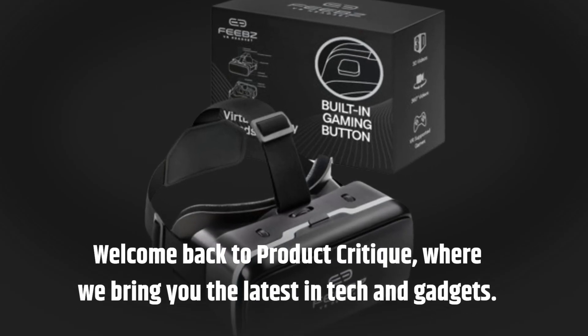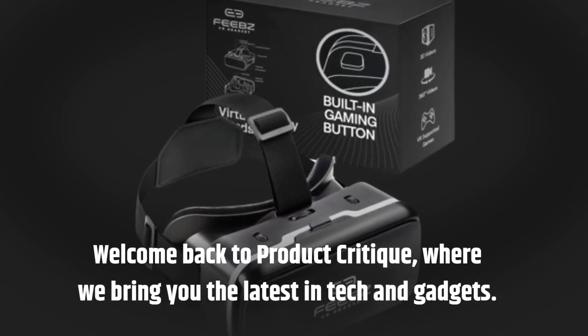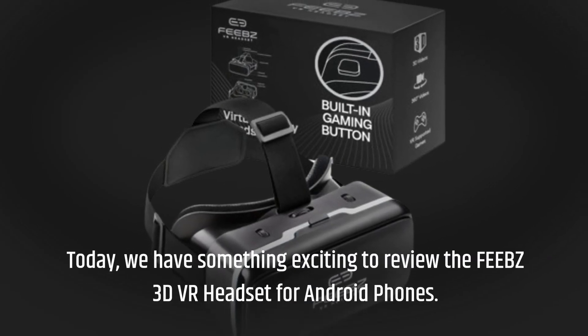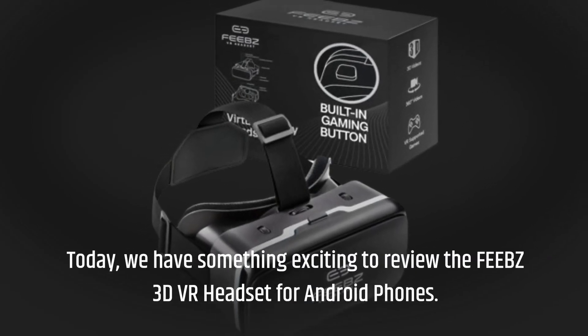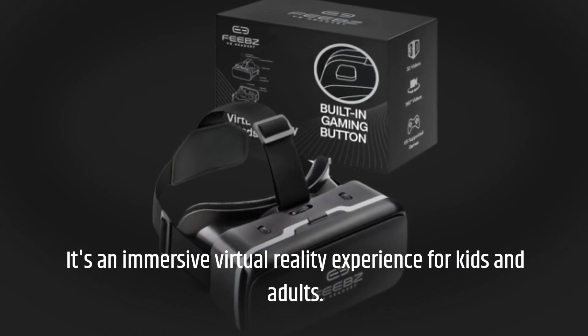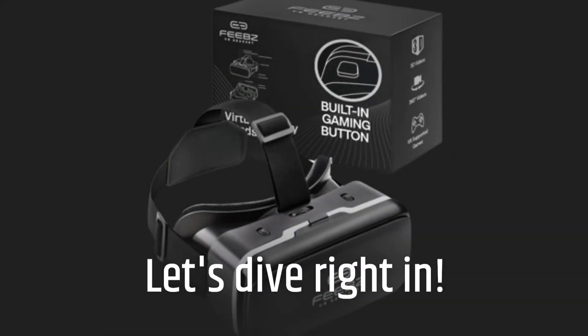Welcome back to Product Critique, where we bring you the latest in tech and gadgets. Today, we have something exciting to review — the FEBZ 3D VR headset for Android phones. It's an immersive virtual reality experience for kids and adults. Let's dive right in.